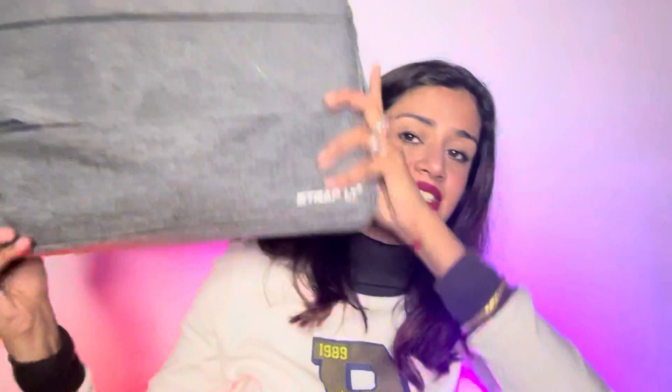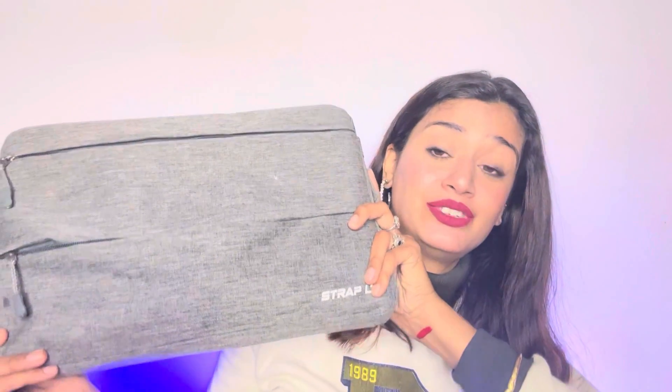This one is a laptop bag which I bought from Meesho for around 250 to 300 rupees — I don't remember the exact price. This is a grey bag. There are two compartments. You can put a charger and mouse in one — I've put a mouse in here. In this chain section you can put things all the way down.